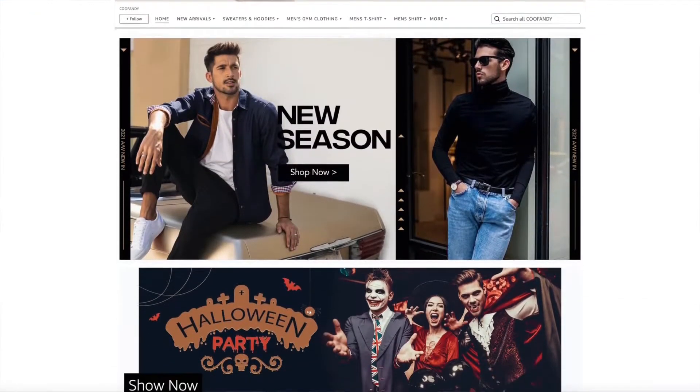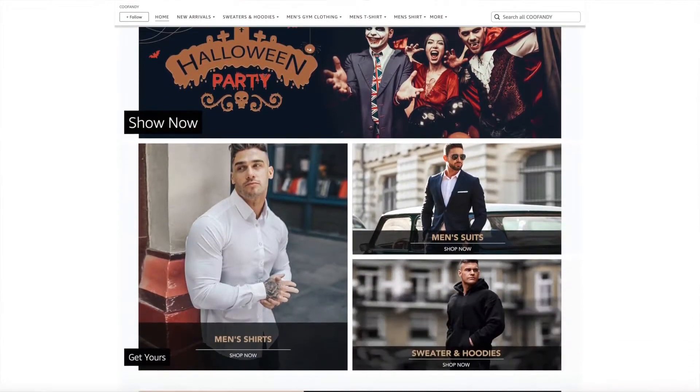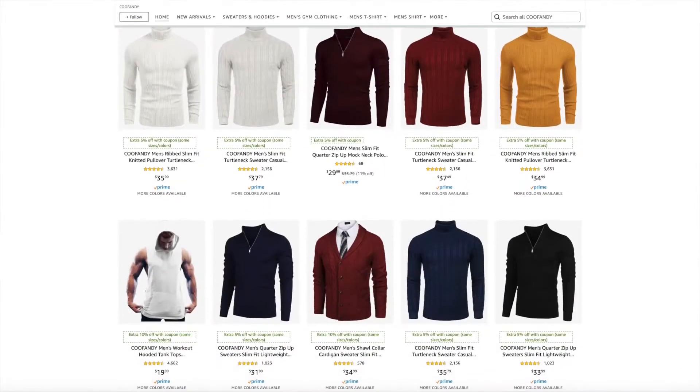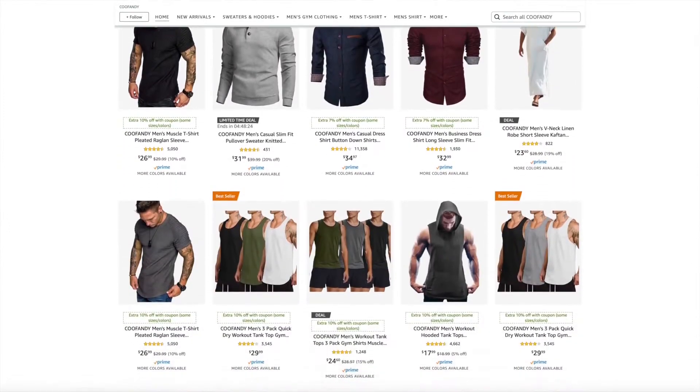By the way, if you didn't already know, you can check them out on Amazon — that's where their shop is located. Their store is super eclectic. They have everyday fashion, casual, formal, fun, loungy — you name it. No matter what you're probably looking for, you're going to find it at the CooFandy shop on Amazon, so I'll link that down below. I'm going to try to make this video as fun and as fast as possible because we have lots to go over. I'm primarily going to be checking out some of the loungewear this time around.